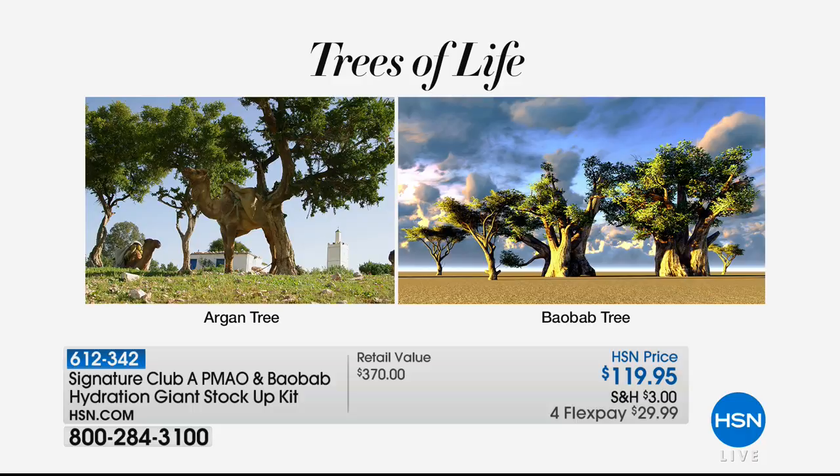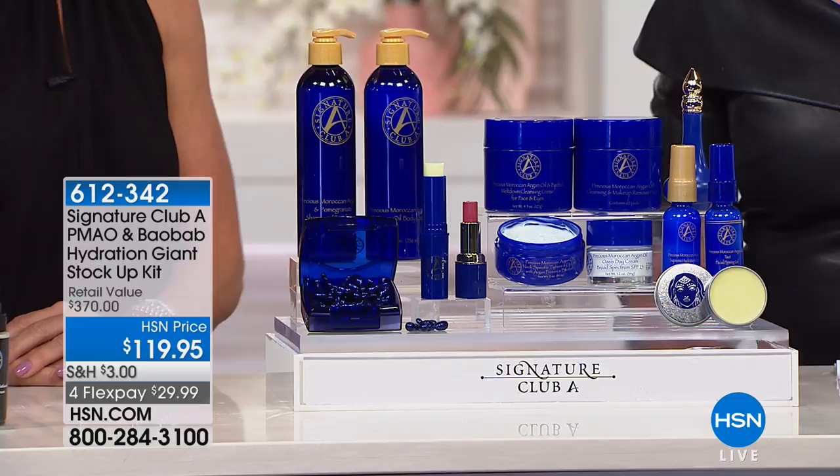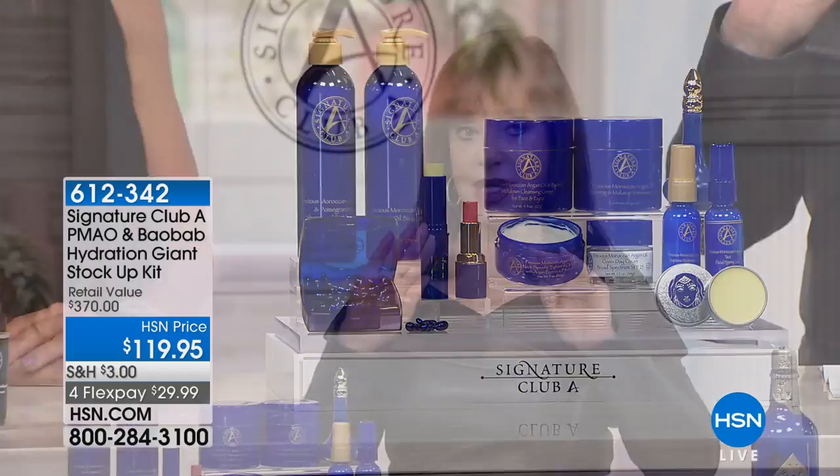The Baobab is called the tree of life. Every plant and animal dies in a drought except this tree, because it locks in its moisture, forming a protective shield. You must use the two together to get the full benefit. In every one of these products, Argan and Baobab are combined: one to build the moisture reservoir under the skin's surface, one to form the shield that keeps that moisture in.